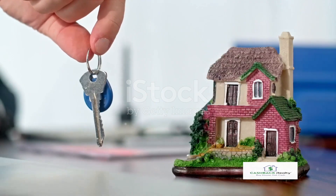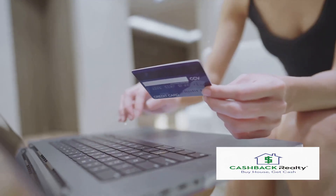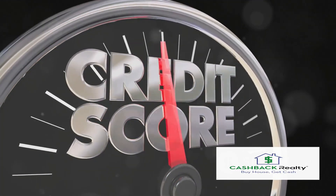Next, consider improving your credit score. A higher credit score can unlock doors to better mortgage rates and terms. Pay your bills on time, keep your credit balances low, and avoid new debt. These simple habits can significantly boost your credit standing.